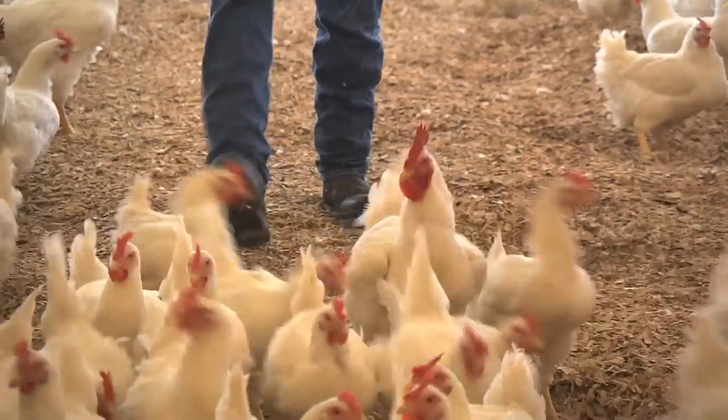My great grandfather came down here out of the Blue Ridge Mountains. Mainly tobacco was the big crop to grow, so he moved down here in '37 and bought our farm we have today. I'm the fourth generation farmer and I hope my two sons can keep it going and be the fifth generation.